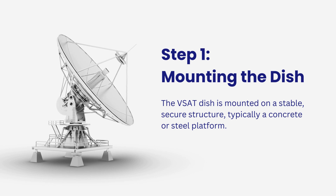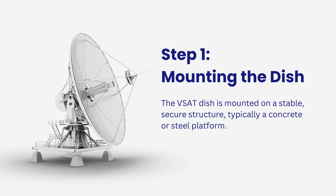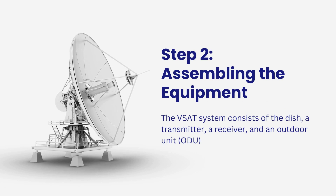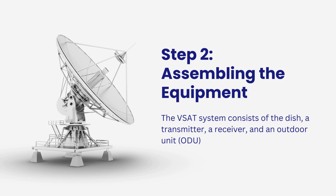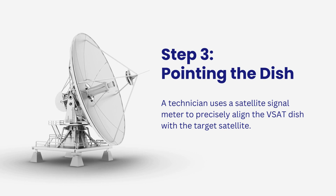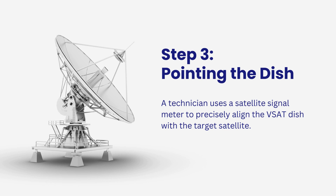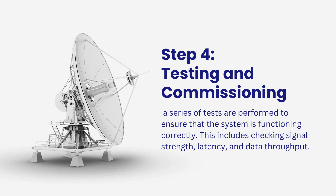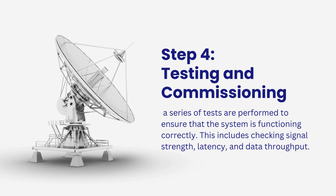The installation process step by step: mounting the dish — the VSAT dish is mounted on a stable, secure structure, typically a concrete or steel platform. Proper alignment with the satellite is crucial for optimal signal reception. Assembling the equipment — the VSAT system consists of a dish, a transmitter, a receiver, and an outdoor unit (ODU), assembled and connected according to the manufacturer's guidelines. Pointing the dish — a technician uses a satellite signal meter to precisely align the VSAT dish with the target satellite. Testing and commissioning — once the dish is aligned, a series of tests are performed to ensure the system is functioning correctly, including checking signal strength, latency, and data throughput.